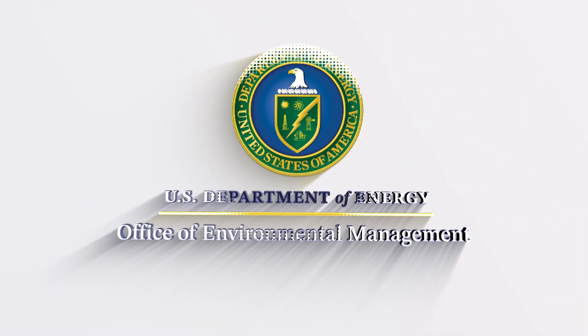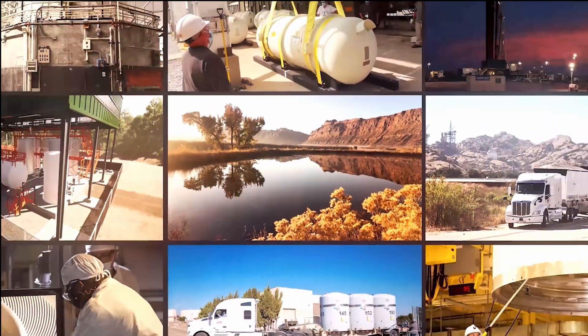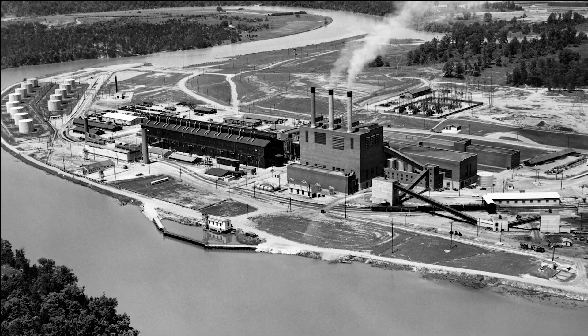The U.S. Department of Energy's Office of Environmental Management leads the world's largest environmental cleanup program. Its mission: restoring land at 107 sites in 35 states that supported government-funded weapons production and energy research.